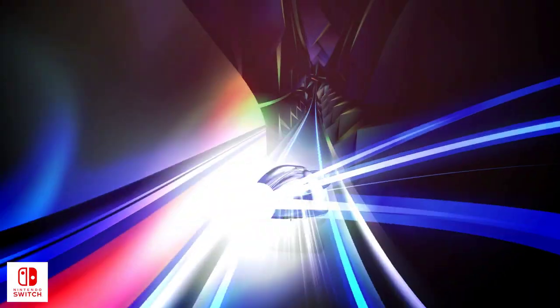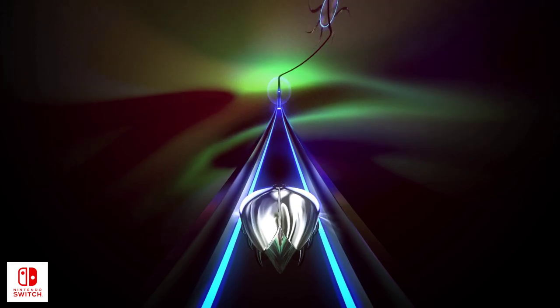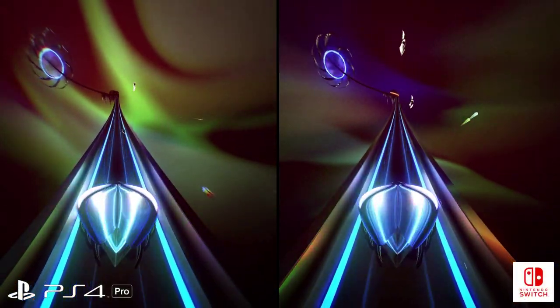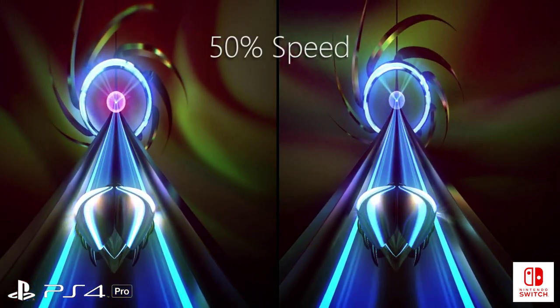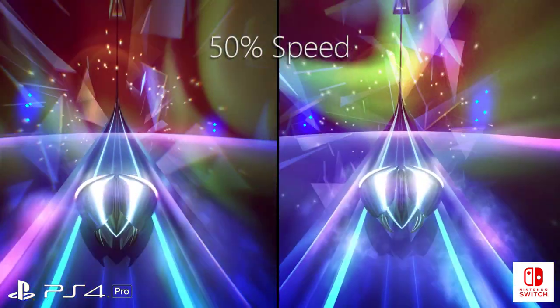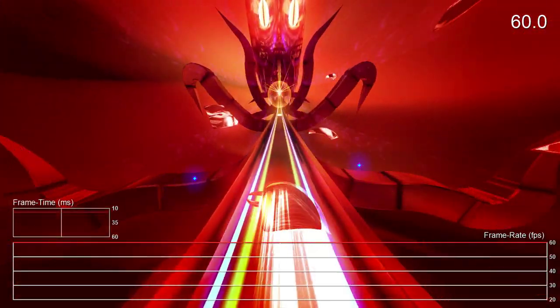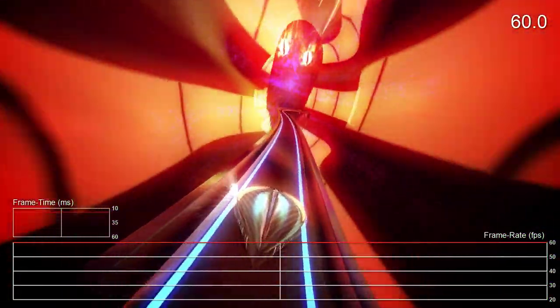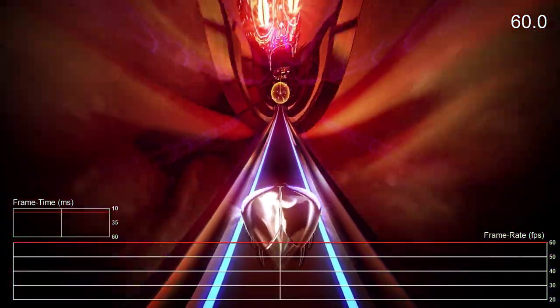Motion blur and chromatic aberration are gone, and you can spot subtle changes in the shading. It seems like they had to be disabled in the name of framerate. But Thumper does still manage to look pretty good on the Switch. In fact, when I first played it, I didn't even realize that these effects were missing until I pulled up the game on the other console. The more important thing is that the framerate never wavers, no matter how many particles fill the screen, so it still looks really good in motion. And aside from those missing effects, the full Thumper experience is retained.